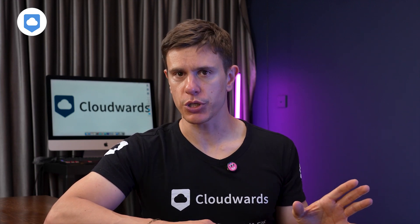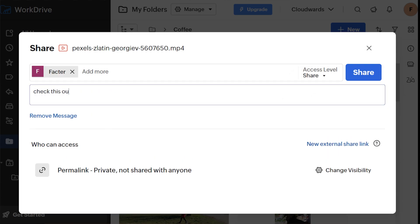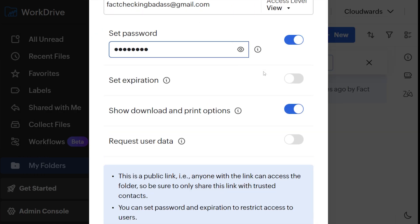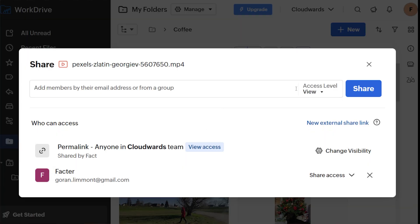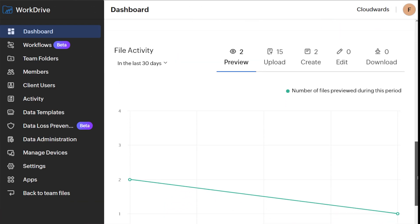Let's start with collaboration, because it's arguably the most important aspect of any business cloud storage solution. WorkDrive provides impressively granular control. For internal team collaboration, you can share with team members via email, setting specific access levels for each user. Permissions can be applied to individual files, folders, or entire team workspaces. External sharing works through generated links, which can be password-protected and given expiration dates. You can also disable downloads or request viewer data before granting access. WorkDrive also lets you create multiple external share links for the same document, each with different permission settings, and the system tracks who has viewed or downloaded your shared files.